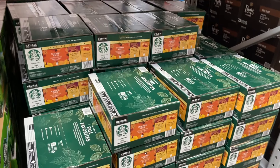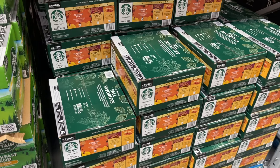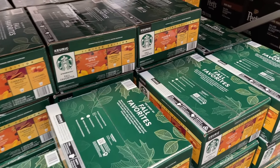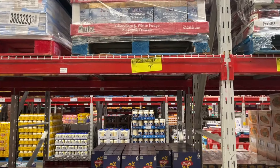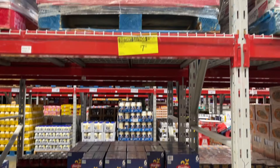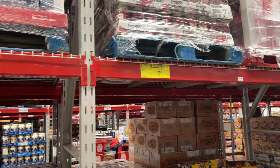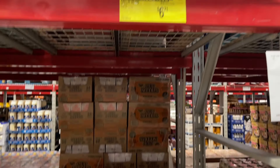It's $26.91 — I see 60 on the sign, maybe 64. They have six-packs of Barilla on sale for $7.01, but Kroger probably has them for 99 cents each on a buy-five deal. And a four-pack of Bush beans for $6.71.